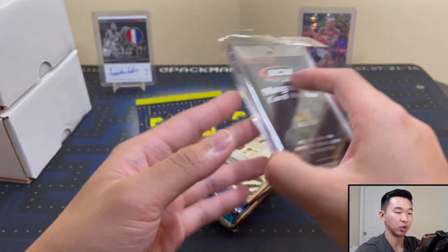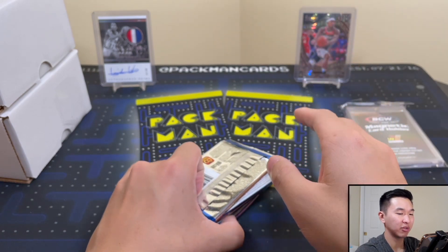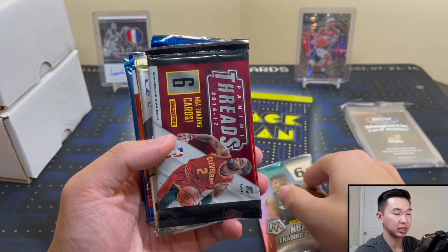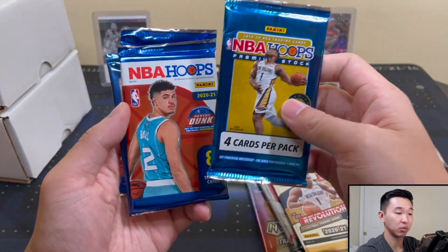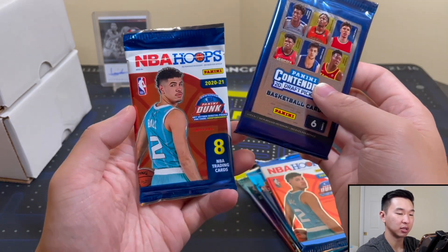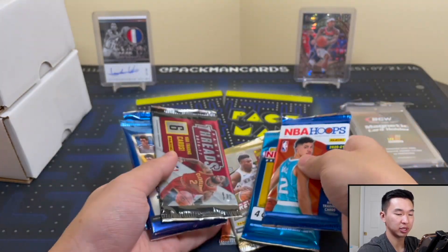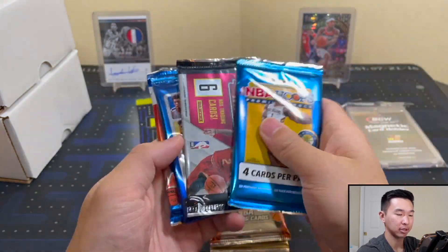We have a 35pt one-touch, which is nice. Supplies are starting to become slightly more available, but only slightly — still not the easiest to get. So here's our Mosaic, and we have the 2016-17 Threads, Revolution — one of my faves — Hoops Premium, which is solid, and then Draft Pick Blaster packs. I personally don't love the Draft Pick Blaster packs, I think they're okay, so we'll do those last.